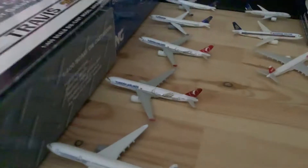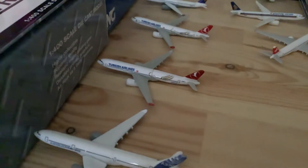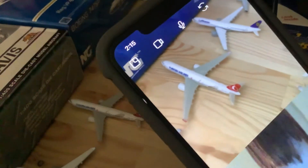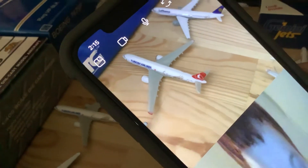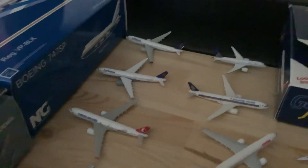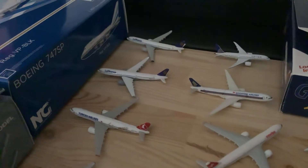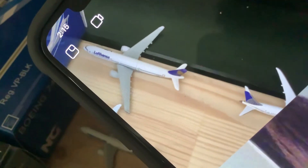Here we have a Turkish Airlines A330-300 heading out to Pensacola. Here we have a Lufthansa A330-300 that just arrived from Frankfurt and is heading back out to Frankfurt. Right here we have another Lufthansa A330-300 that arrived from Frankfurt and is heading out to San Francisco.